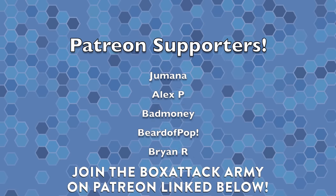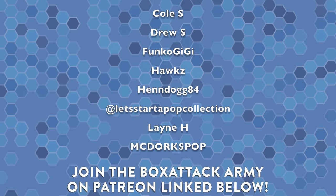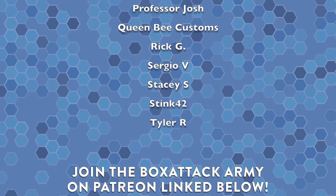Thank you for coming to my TED talk. I want to know what you think about designer toys versus Funko Pops down in the comments below. Leave this video a thumbs up if you enjoyed it, and if you're new here subscribe and hit the notification bell. I really appreciate all the support — thank you so much for watching. A huge shout-out to everyone on Patreon, part of the Box Attack army. I send them Pops from my collection every single month, so check the link below, as well as the Box Attack Universe Facebook group. This has been Box Attack, I'm Dom, and we'll catch you later.